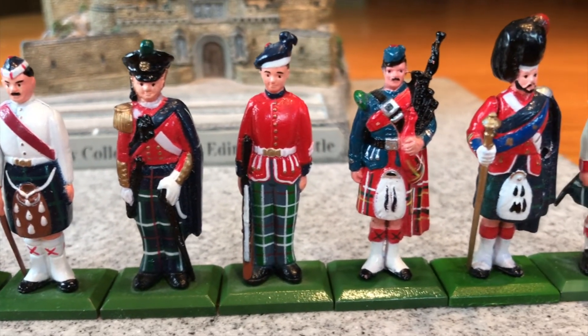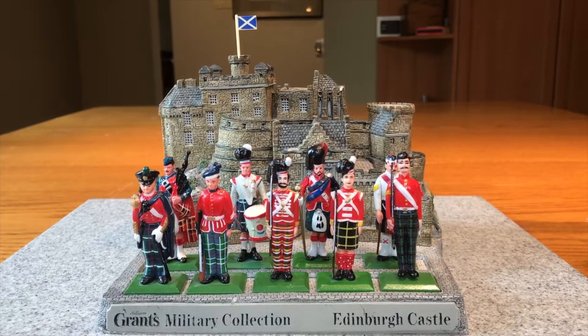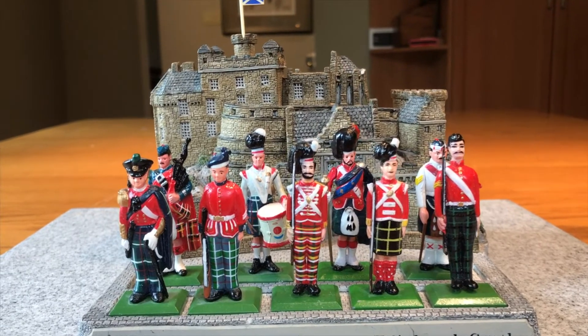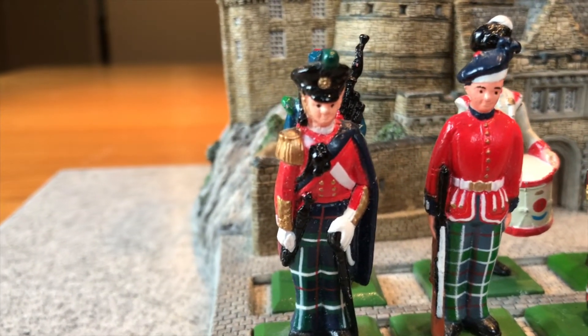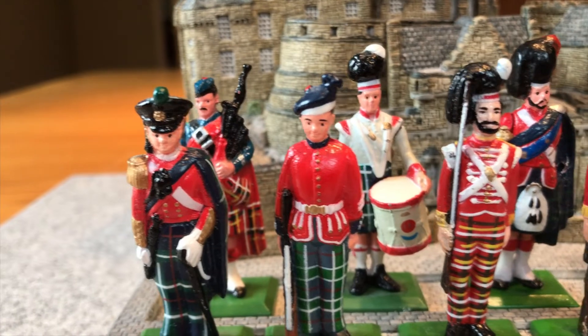They are 55 millimeters in height and according to the booklet provided by William Grant, these were sculpted by John Hine Limited, although the figure base is stamped William Grant & Sons. A Google search of Hine Limited shows a number of resin cast buildings but no indication that it did metal figures.